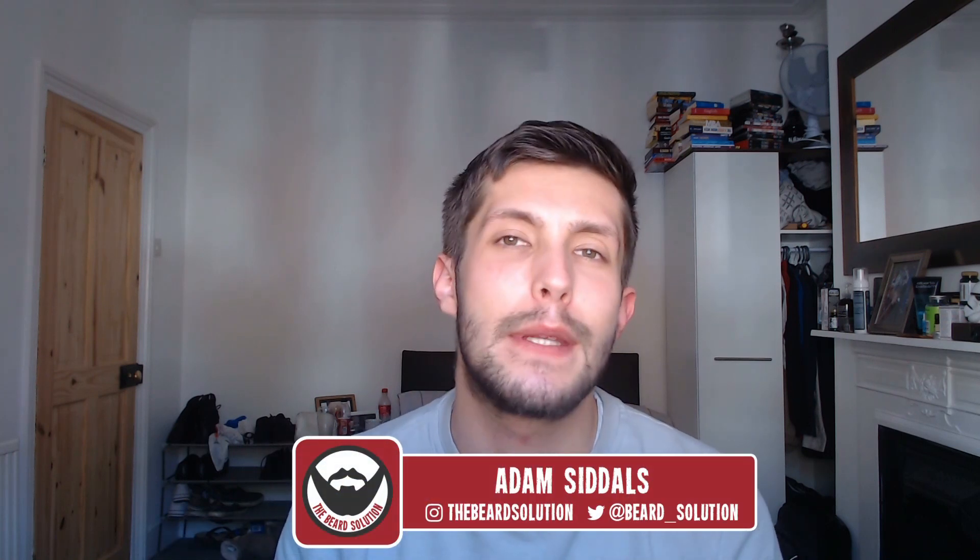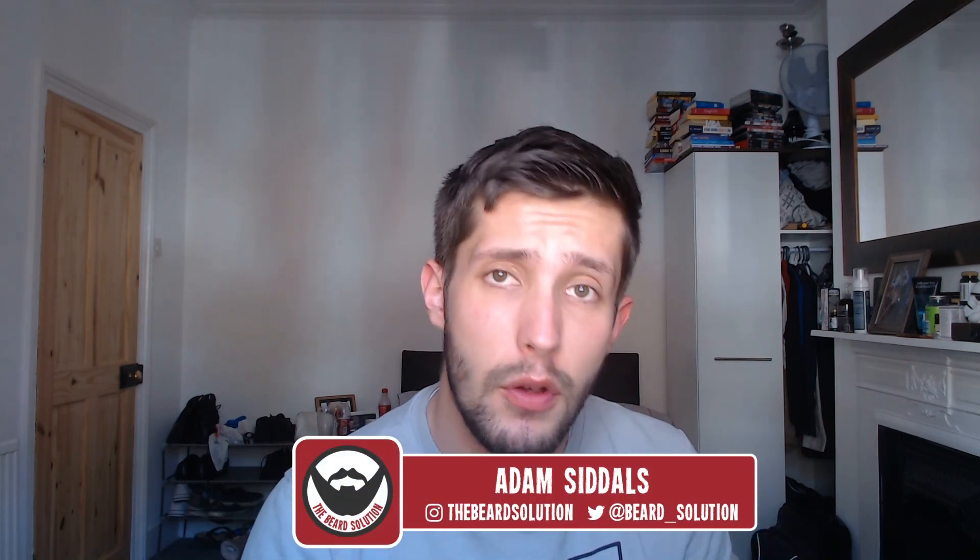Hi there guys and welcome back to another episode of The Beard Necessities here on The Beard Solution. My name is Adam and in today's video I'm going to be talking to you about 10% Minoxidil and whether it's worth upping to the higher dosage or not. Let's take a look at 10% Minoxidil.